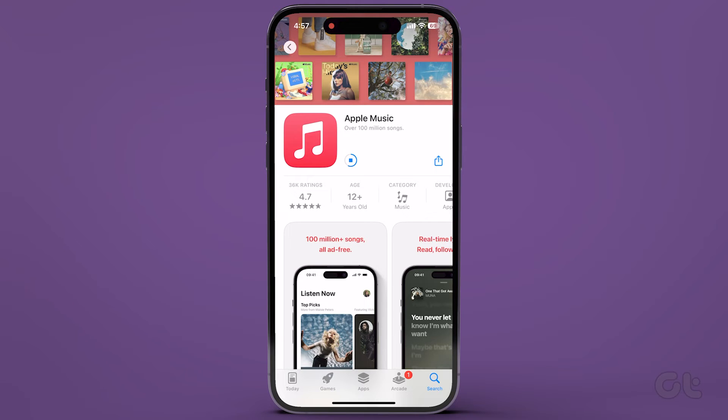We hope that the Apple Music search is back in action. Make sure to subscribe to Guiding Tech and explore one of these videos that you might enjoy.